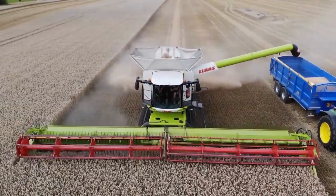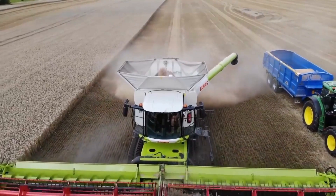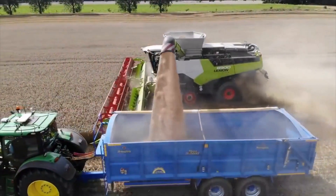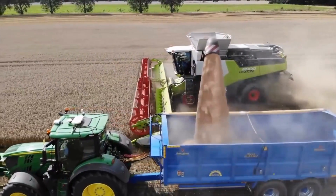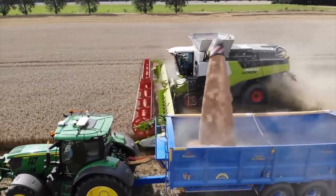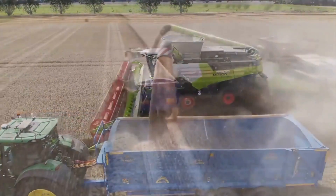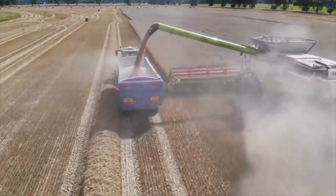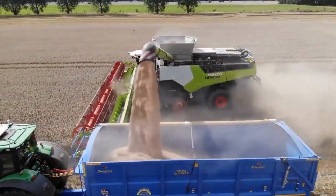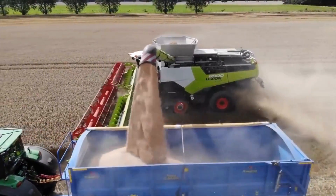Moreover, the harvester is equipped with a sophisticated cleaning system that ensures the harvested crop is free from impurities and contaminants. This cleaning system uses a combination of sieves and blowers to remove unwanted materials such as straw, chaff, and dust. The Claas Lexion 8900 is also equipped with an advanced control system that allows the operator to monitor and control all aspects of the harvesting process, including adjusting the harvesting height, speed, and threshing parameters to optimize performance and maximize productivity.